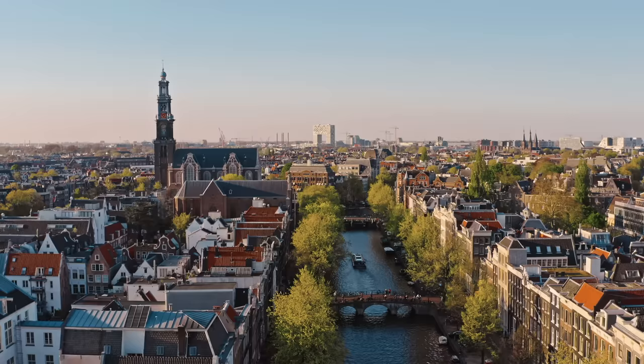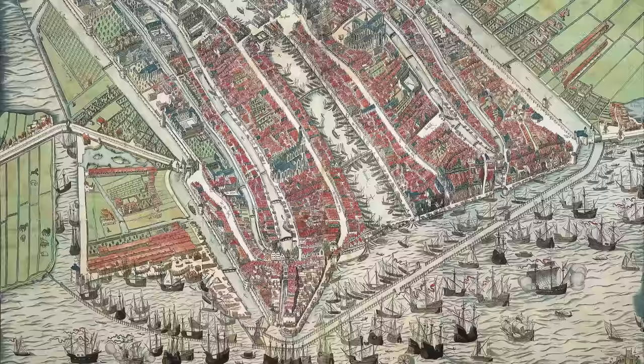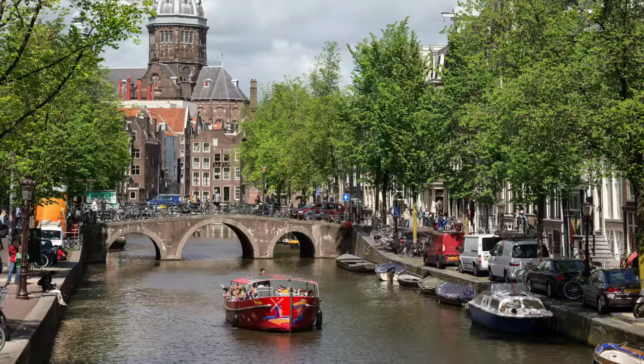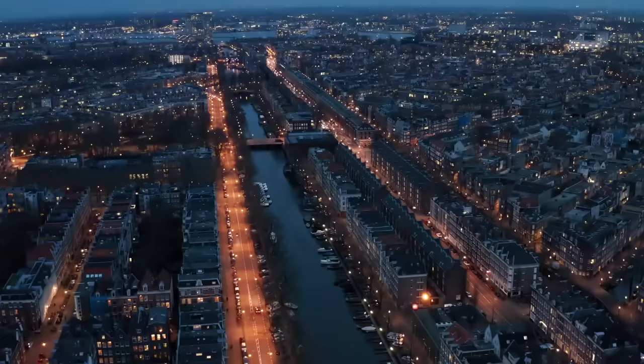Hypothetically, if all of the dikes in the Netherlands failed, it would look like this. This would include the flooding of the Netherlands' capital city, Amsterdam, which is home to over 800,000 people, and altogether 1.5 million people in the surrounding urban area. When Amsterdam was founded around the 12th and 13th centuries, it was located in swampy and unstable land around the Amstel River, so structures could not be built without the risk of them sinking. The residents solved this issue by inserting wooden piles into the ground. Canals were then dug between the structures for transportation and water management. Today, these canals are a UNESCO World Heritage Site.